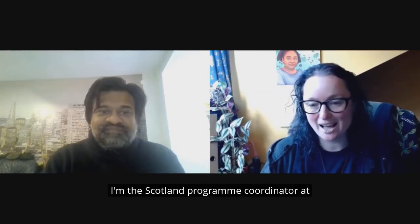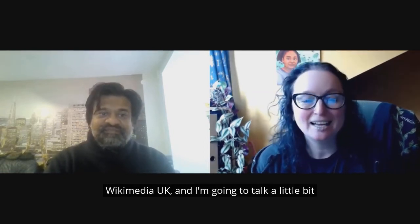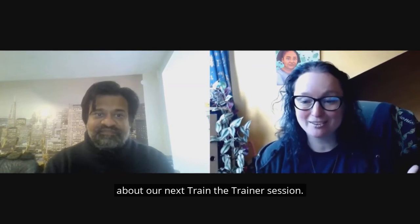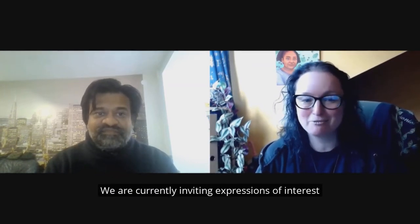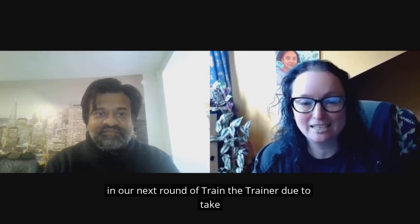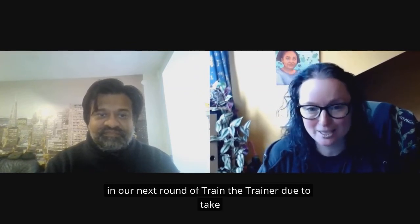Hi, I'm Dr Sarah Thomas. I'm the Scotland Programme Coordinator at Wikimedia UK and I'm going to talk a little bit about our next Train the Trainer session. We are currently inviting expressions of interest in our next round of Train the Trainer, due to take place in January and February 2022.